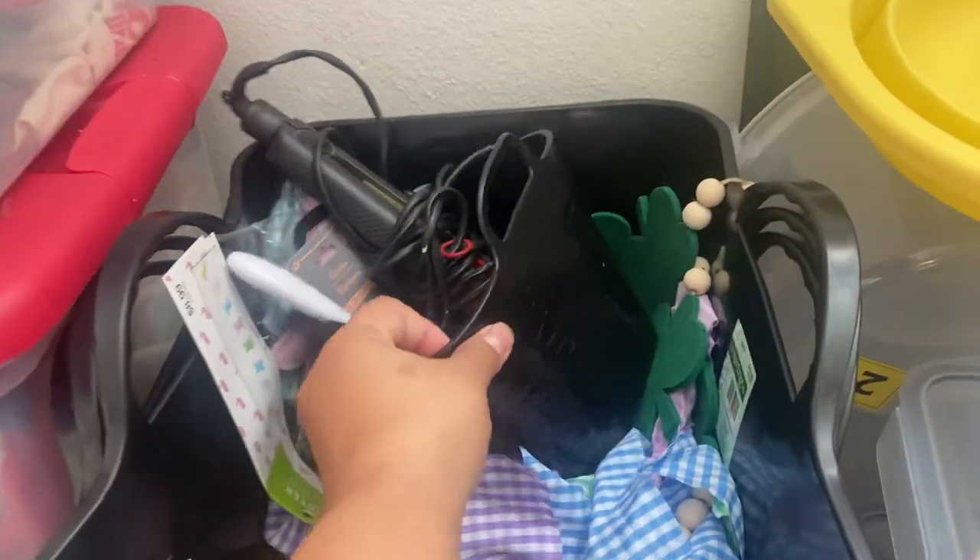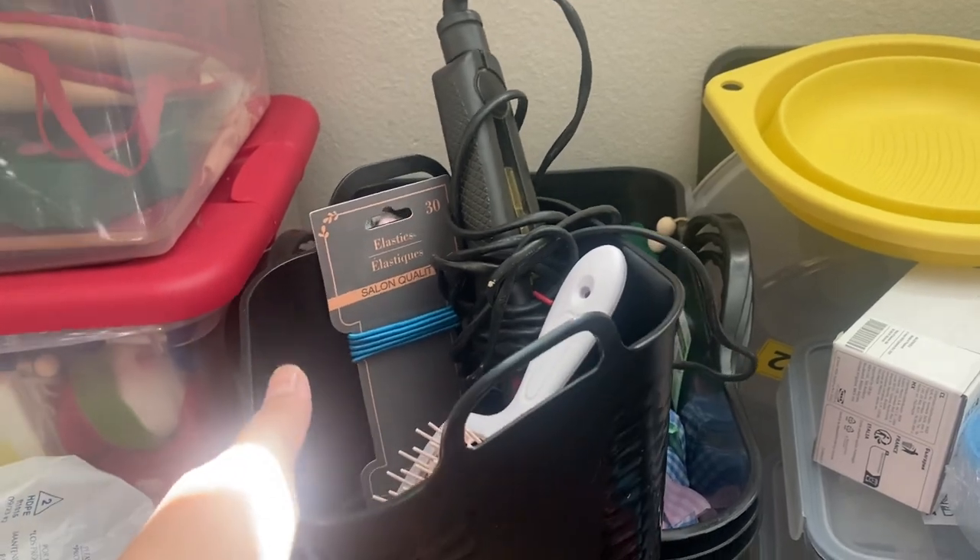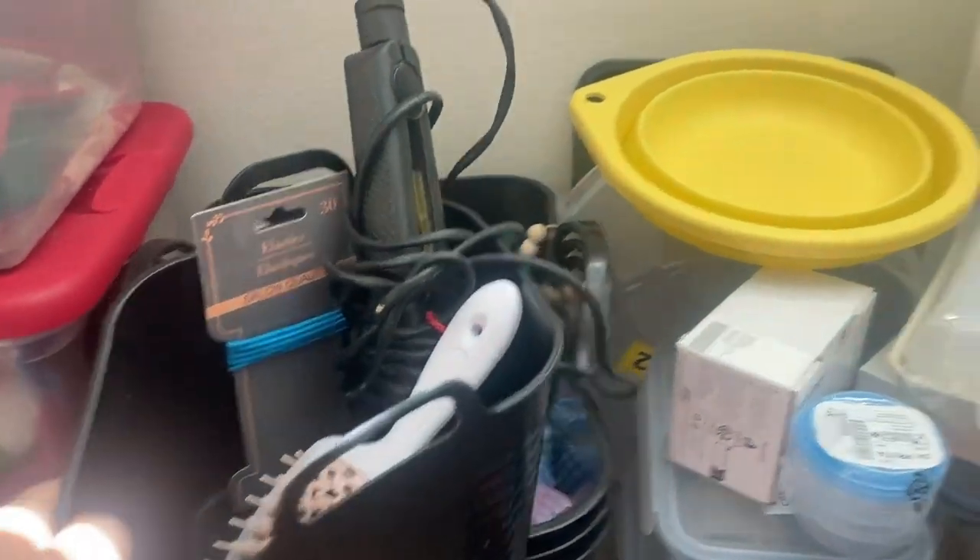The next thing I got was one of these bins. I needed to hold my daughter's hairbrushes, hair straightener, hair ties, all of that fun stuff. So I bought that to go with it.